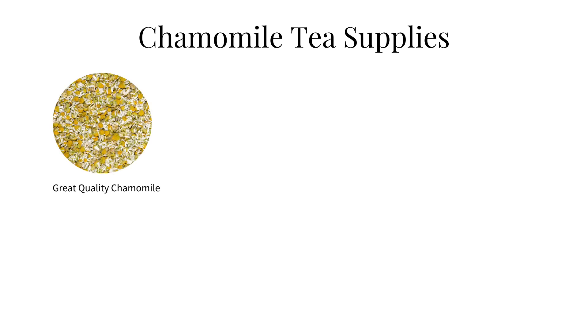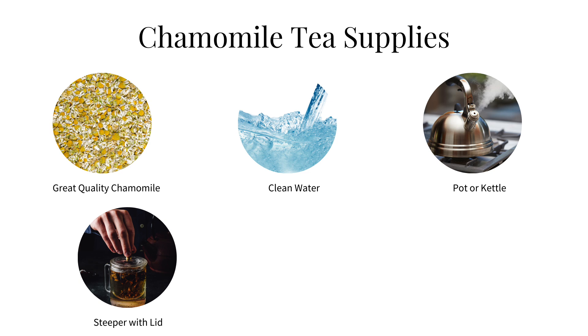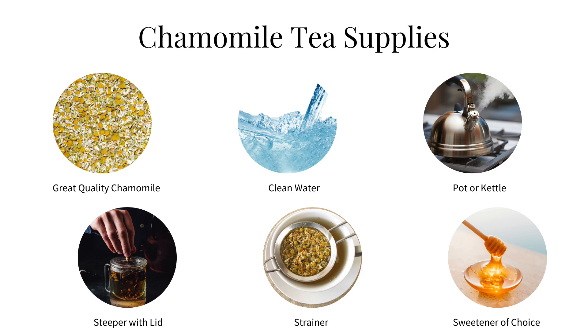To make these teas, you'll need some simple supplies. Of course, you'll need some chamomile — hopefully wonderful quality chamomile. You'll need water that's clean and purified. You'll need something to boil water, something to steep the tea in that has a cover. By the way, covering your aromatic herbal teas is very important. And then a strainer to separate the chamomile from the tea. All of these recipes can be made with your sweetener of choice, which I prefer to add at the end after the tea is done steeping. Teas are water-based preparations and don't have any preservatives, so they can spoil fairly quickly. For best results, I recommend drinking your tea the day you make it.